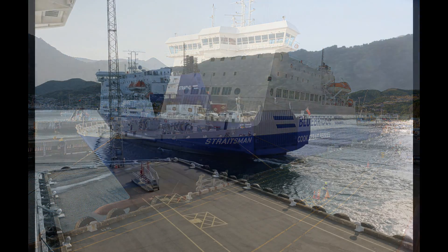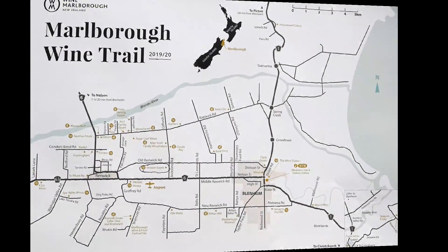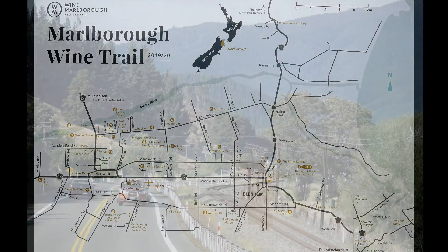While we were docked, a ferry arrived, loaded, and departed. Our destination today is the Marlborough Wine Region, which is 20 miles south.